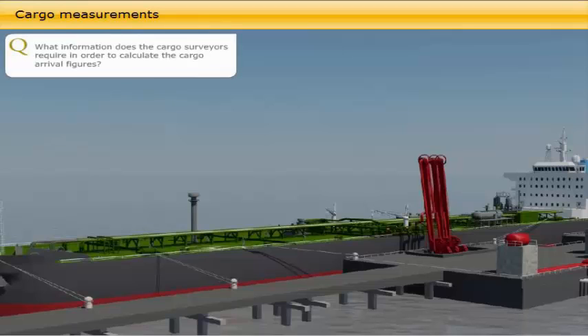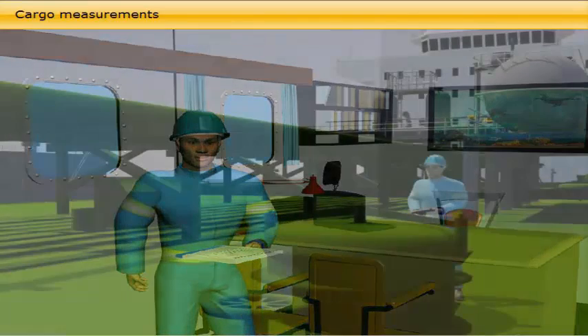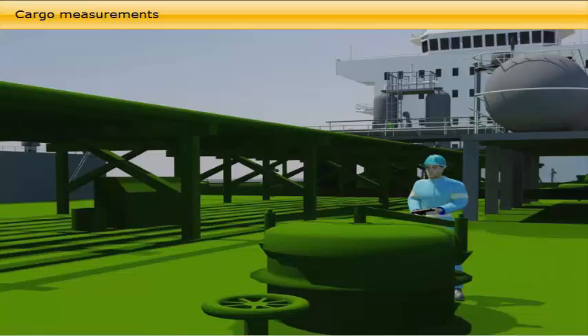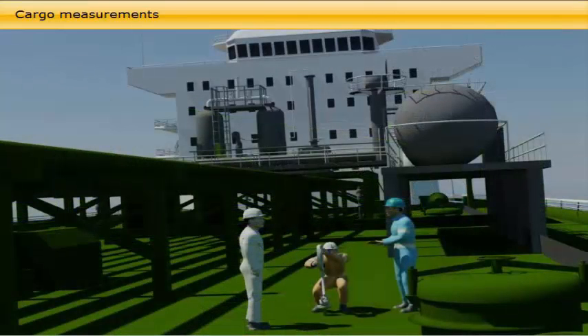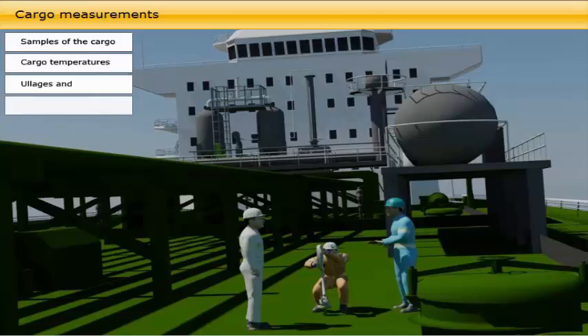What information do the cargo surveyors require in order to calculate the cargo arrival figures? As soon as the cargo surveyors have received a copy of the cargo documentation from the loading port and the distribution of cargo grades in the tanks and the quantity, they then do their own tank survey, assisted by the pumpman and necessary deck crew. The tank survey includes taking samples of the cargo, cargo temperatures, ullages, and water dips.